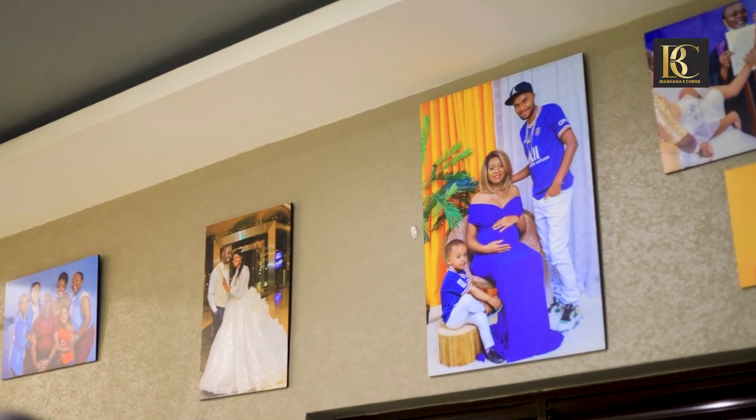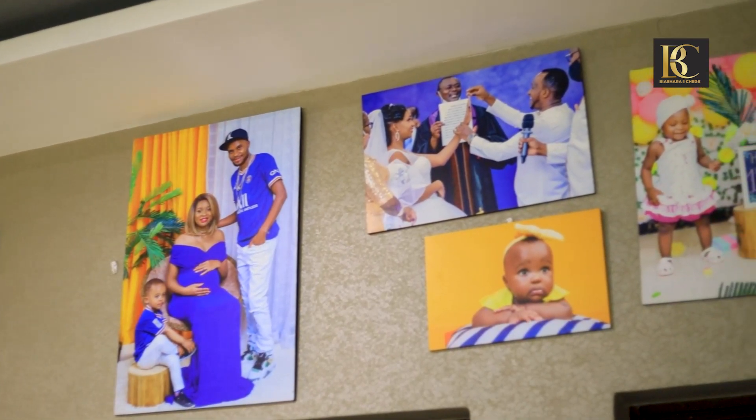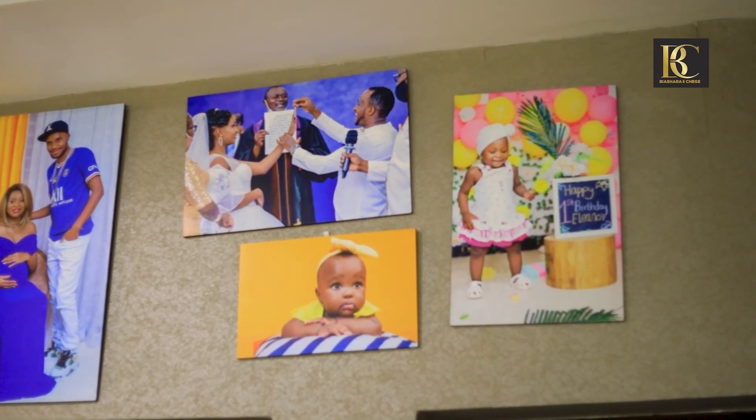Hi guys and welcome to Biashara with Chege, the place where we talk to entrepreneurs who take us through their business journey, where we are able to pick one or two tips on how to start and run a business. These people see opportunities which they convert into a business. Today I have Munaku Pixel, a guy who is doing photography in Nairobi and he is doing an amazing job. Like they say, a photo is worth a thousand words, but Munaku's photos are worth more than 10,000 words. Munaku, how are you?